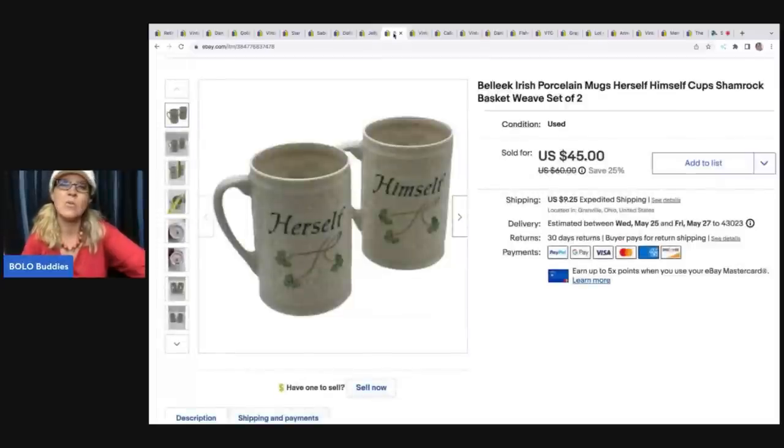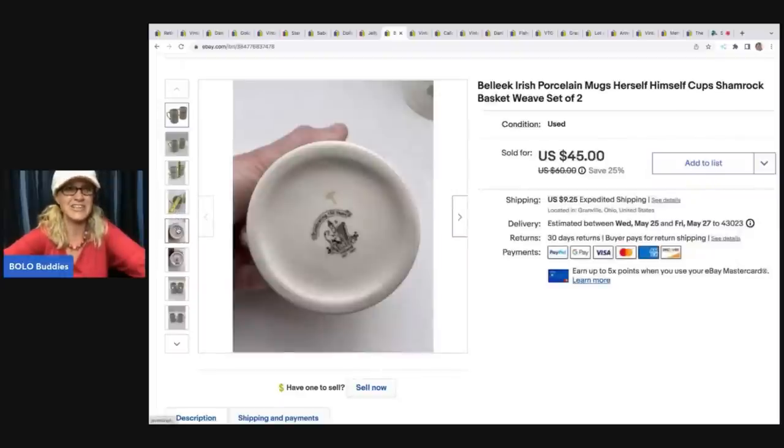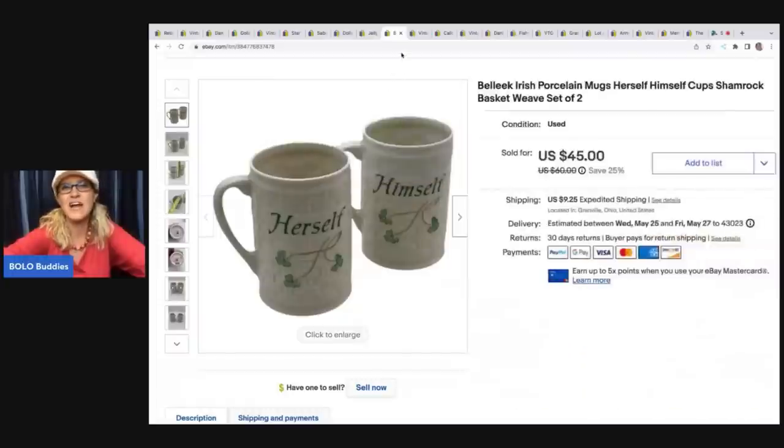This came from a garage sale - I want to say I paid a dollar each for these. Another item that sat and sat in my garage. I listed these during a live show - they're his and her Belleek Irish porcelain mugs. These actually sold pretty quickly once I finally listed them - $45, and the buyer was all in for $57.51. I'm not big on breakables; I prefer to ship things that do not break because I feel like I overpack and spend so much time on it. So I was patting myself on the back for getting these listed.